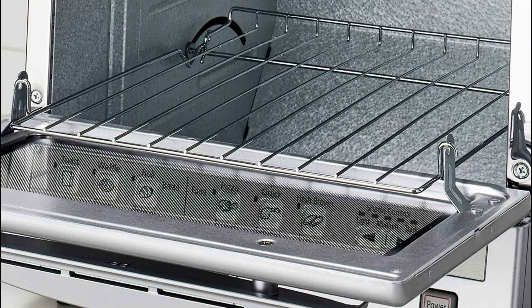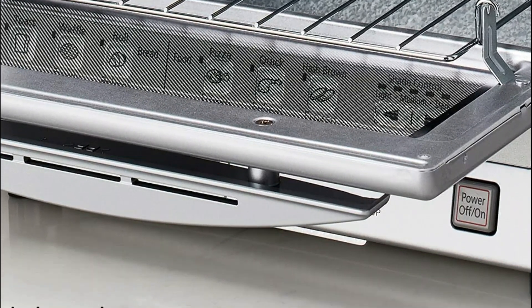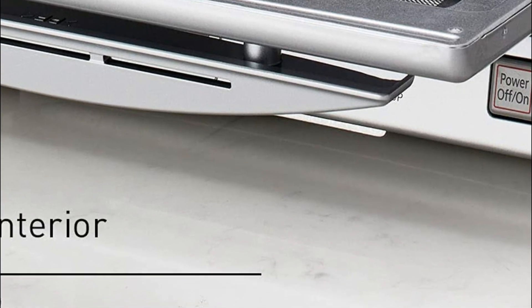A square baking tray is ideal for pizzas that measure up to 9 inches in diameter or as many as 4 slices of bread. It also has an adjustable crumb tray.